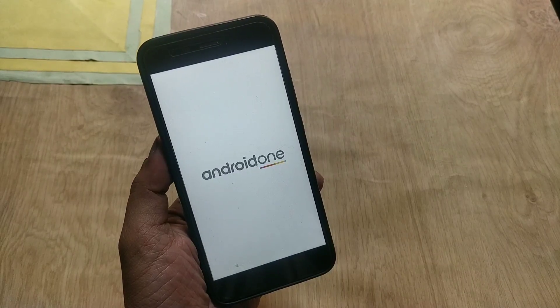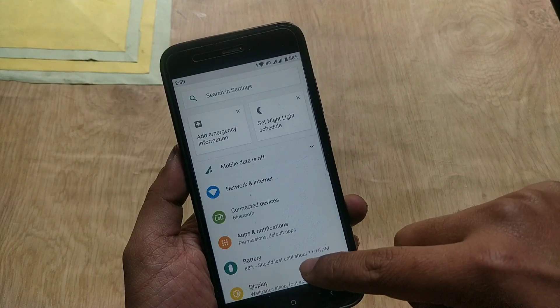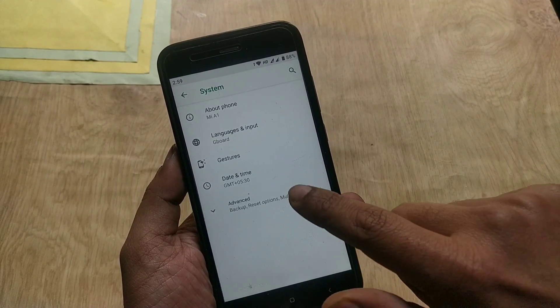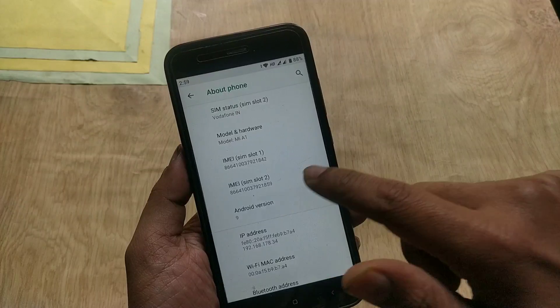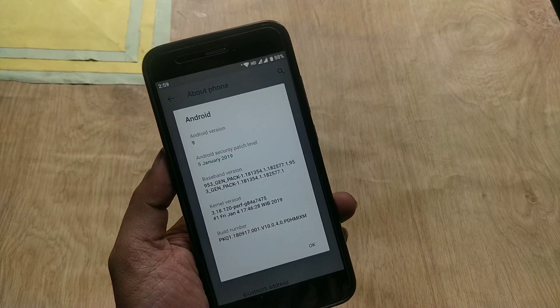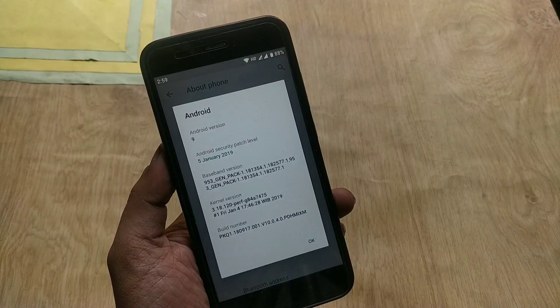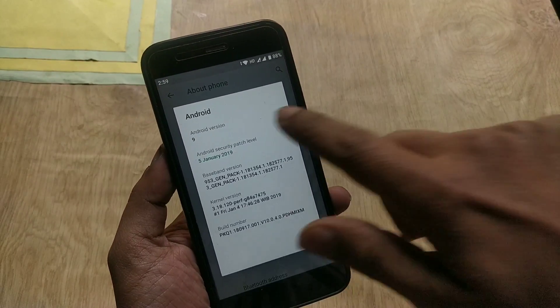The reboot sequence is done and the update has been installed without any issues. Let's go to Settings > About Phone. As you can see, the OS version is Android 9 Pi, the security patch level is from January 5, the build date is January 4, and the build number is 10.0.4.0.